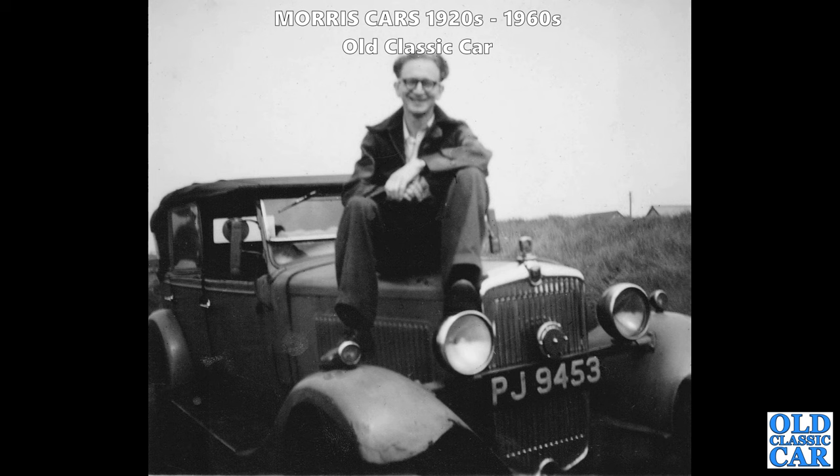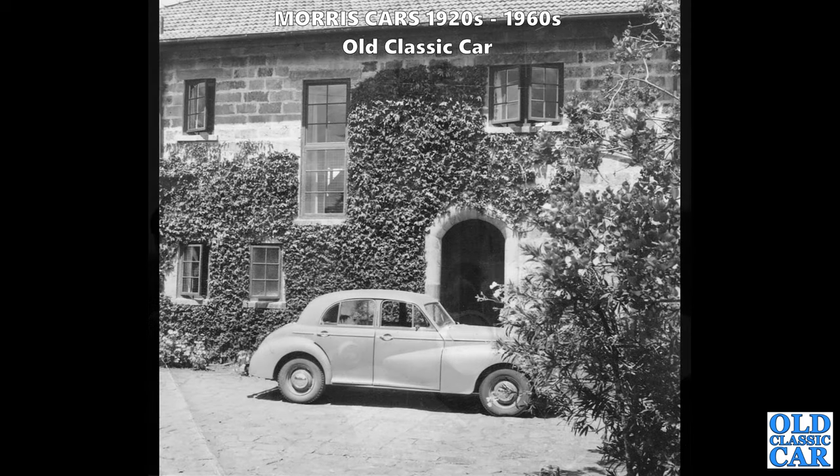PJ 9453 - I think this is a Morris Major, the Morris Major Six, a four-door tourer version. There's a gent sat on the bonnet, slowly bending it I would imagine. Another example of the Morris 6, the MO base car - from the side view you can really see how that body shell is basically the same as the Morris Oxford, albeit with a much longer front to accommodate the larger engine.